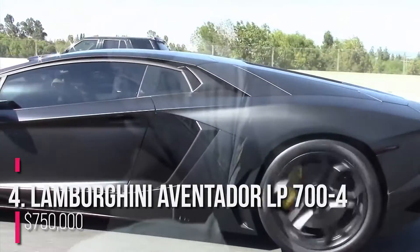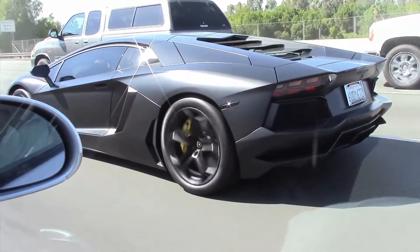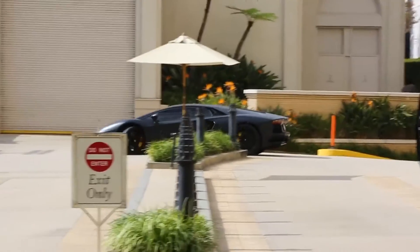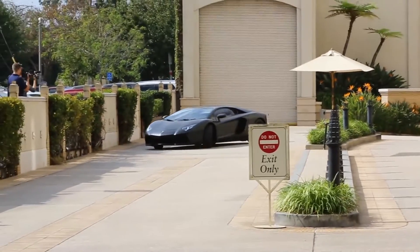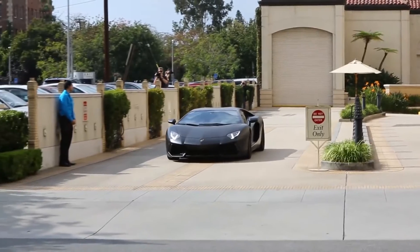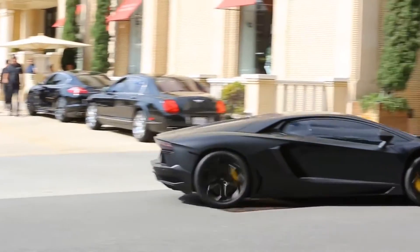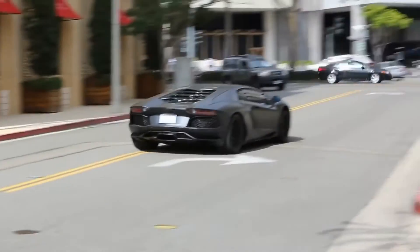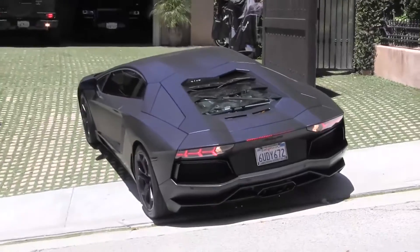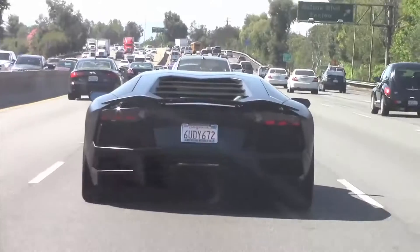Number 4: Lamborghini Aventador LP700-4 — $750,000. Kim Kardashian bought this magnificent and pricey Lamborghini Aventador for her then-boyfriend Kanye West in 2012, just in time for his 35th birthday. Filippo Perini developed the Aventador LP700-4, which was the initial edition of the Aventador. The Aventador's production was supposed to be limited to 4,000 units, but in 2016 it passed the 5,000-unit mark. The design is primarily influenced by Lamborghini's limited-edition Reventón and the Estoque concept car. The Aventador was first shown in Miami, then at Miami International Airport, and finally at Auto China 2014.